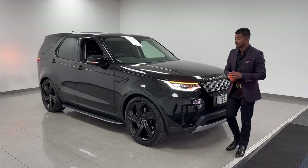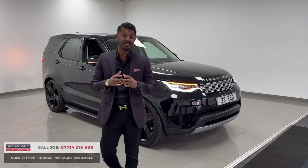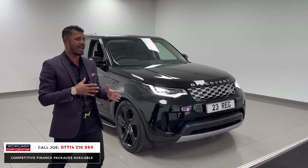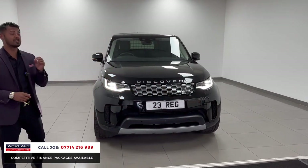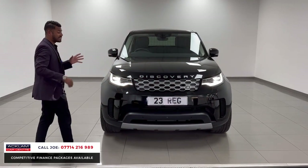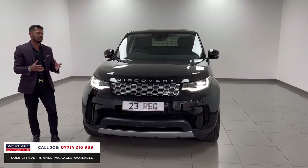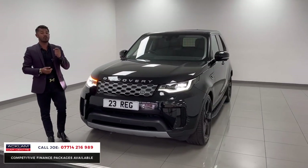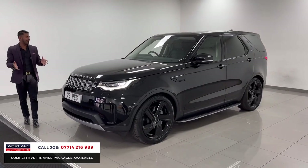Now this is a very sought after vehicle — this is the brand new 2023 registration Discovery Commercial. But it's not any ordinary commercial; it's a brand new model with 300 miles on. It's the D300, the 3 litre, 300 brake horsepower, and it's the HSE, so it's fully loaded with extras. Being a commercial means you can put it through the business — it's also VAT qualifying, so the price you see on the screen is plus VAT and you can claim the VAT back.